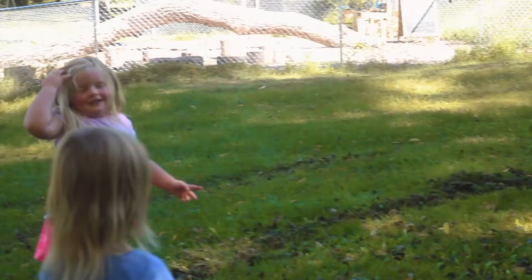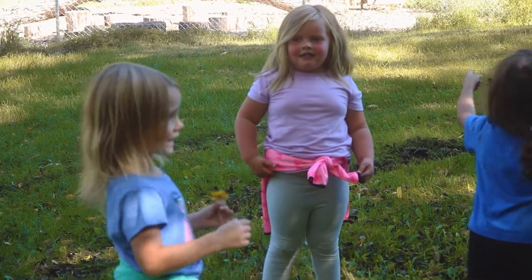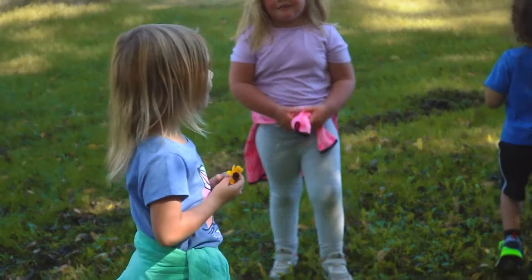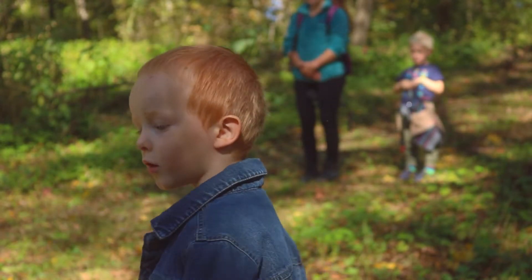Do you like playing inside or outside? Outside! Inside and outside. What's your favorite thing to do outside? Play in the sandbox. When I'm outside I feel happy. When I'm in the forest.